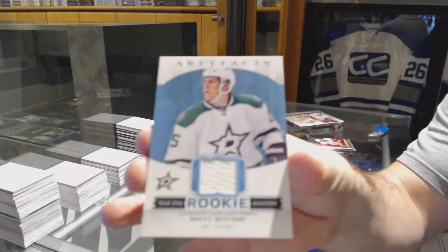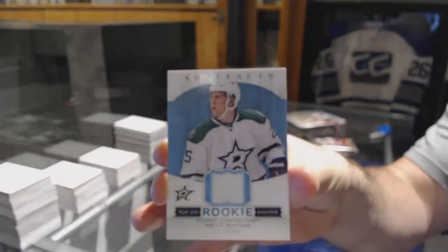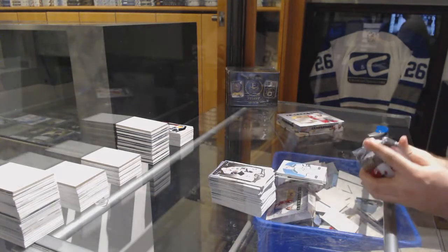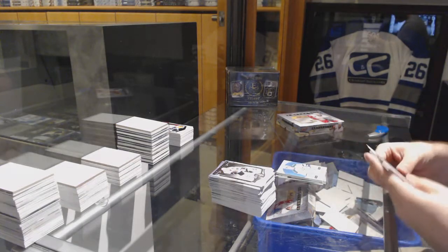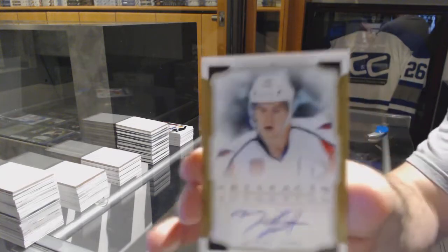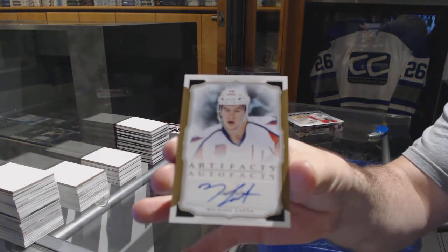Year 1 rookie sweaters — Brett Richie for the Dallas Stars. And we've got an auto fax for the Washington Capitals — Michael Latta.